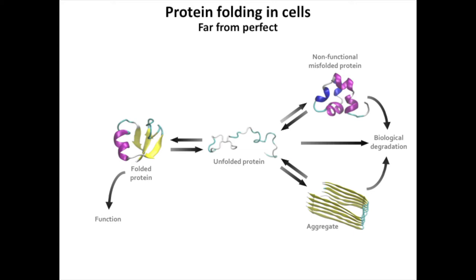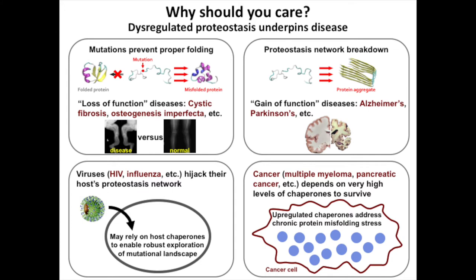Indeed, many of the most important diseases in modern times are connected to failures of protein folding — things like Alzheimer's and Parkinson's disease, thousands of loss-of-function genetic disorders, things like osteogenesis imperfecta and cystic fibrosis, and even diseases like cancer and viral infections.